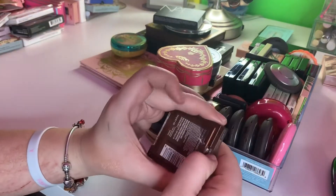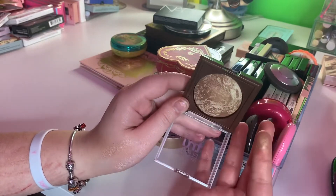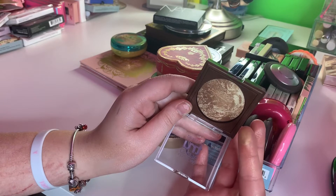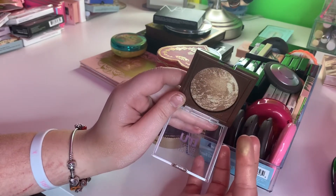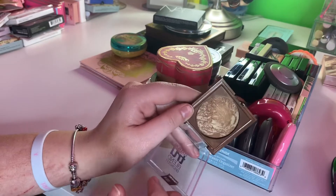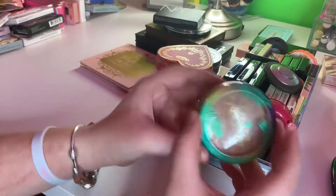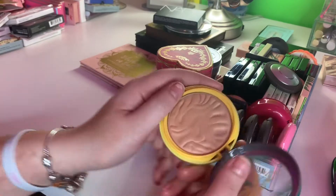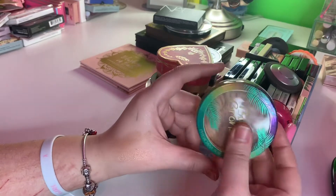This is the CoverGirl True Blend Bronzer. I used to use this one a lot, but I think I only need one luminous one and this one seems really dark, so I'm going to get rid of this one too. My Butter Bronzer is not going anywhere — still smells really good, still keeping that. Amazing.